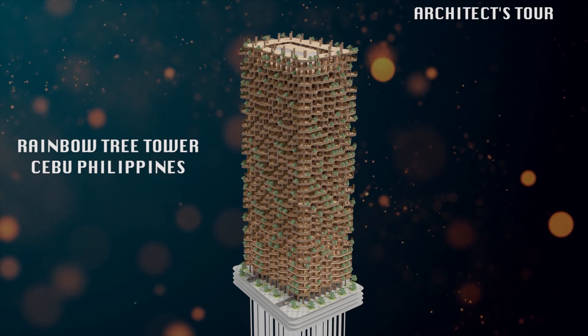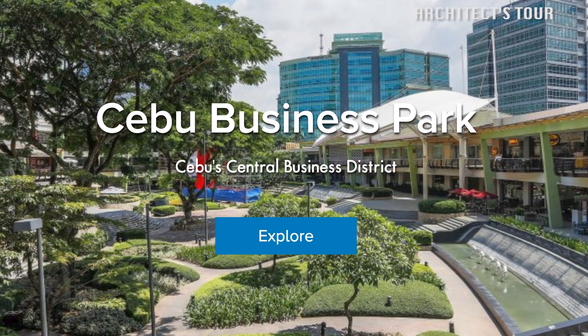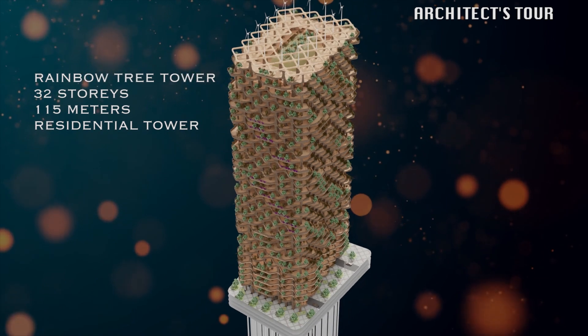The Rainbow Tree Tower. This tower is proposed to be located in Cebu Business Park, Philippines. It is a 32-story, 115-meter residential tower.